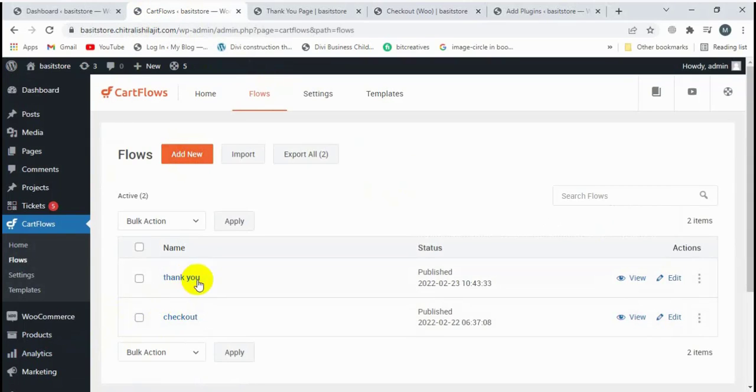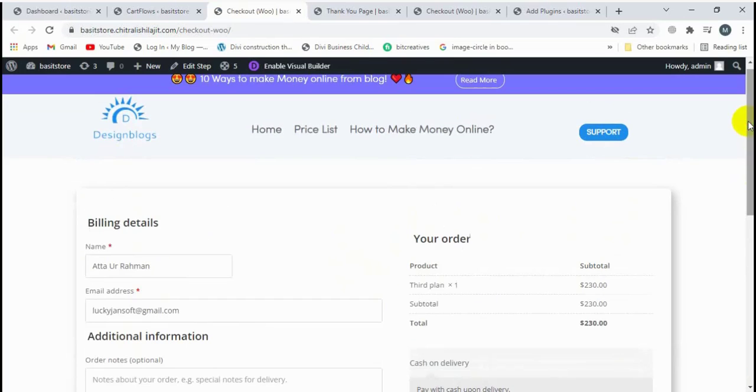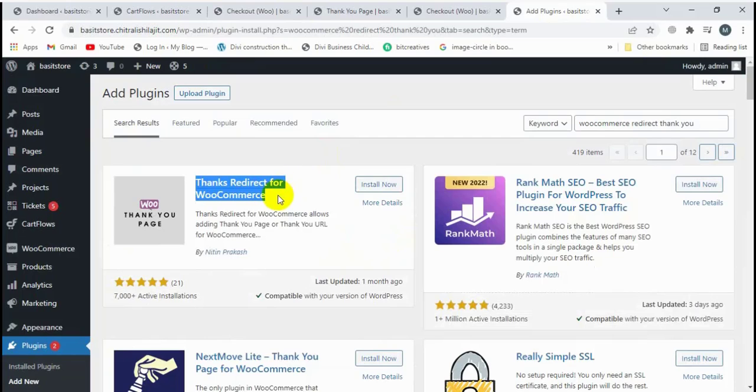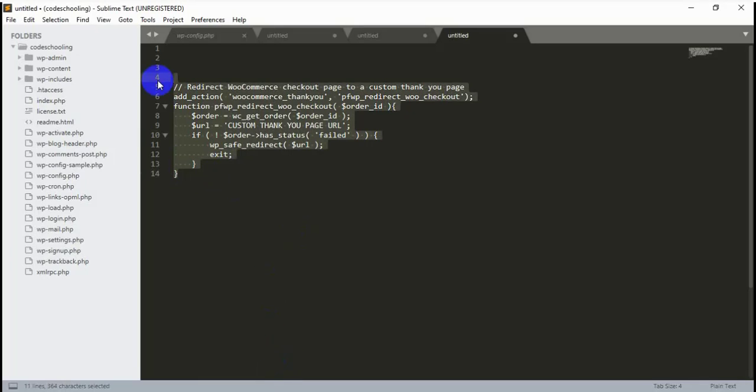The checkout page is working properly but the thank you page is not working properly. I have already designed the checkout page and installed a plugin for redirection — Thanks Redirect for WooCommerce — and set the URL, but it's still not working. I also put the function code in the PHP file, but that's also not working.